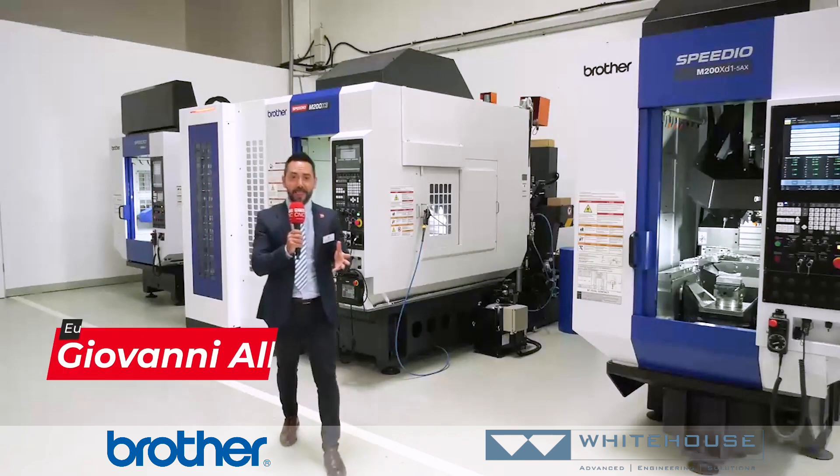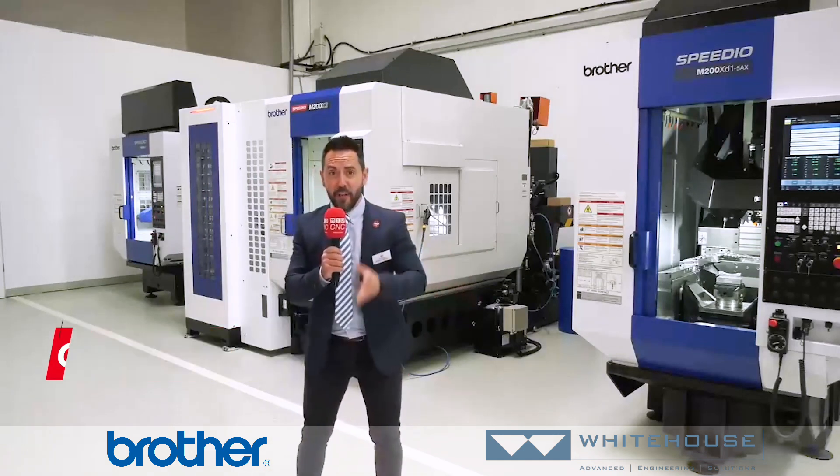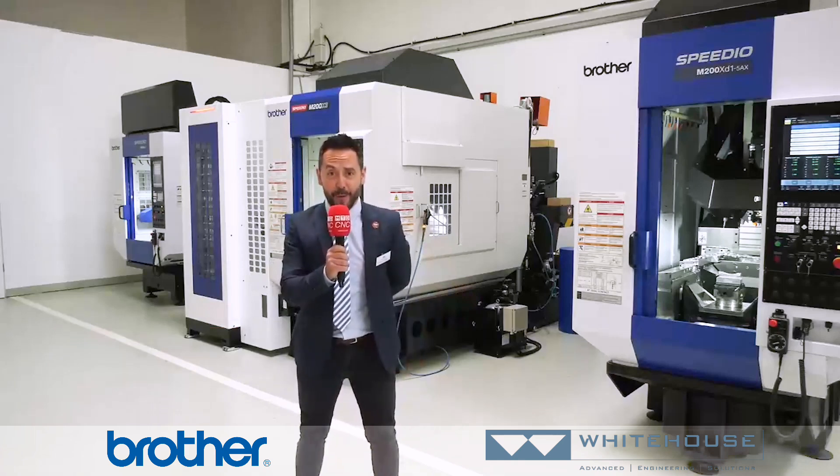I have the privilege and the pleasure to be at the Brother European Dealer meeting to learn more about some of the fastest machine tools in the world.